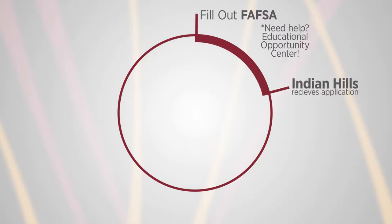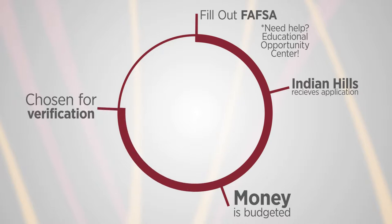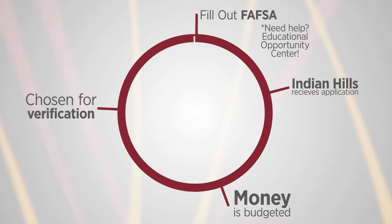Once it is downloaded into our system, we are able to budget the money at that point. After that, they're either chosen for verification or awarded. If they're chosen for verification, we're just asking for additional documents in order to award them financial aid.